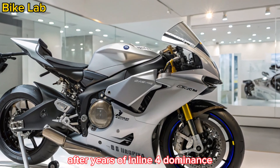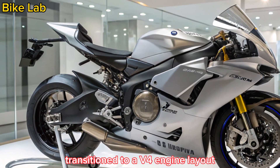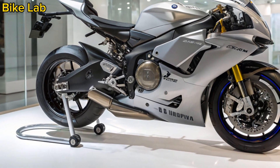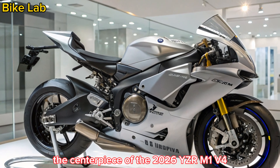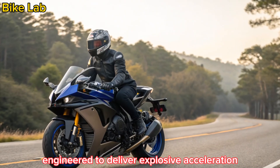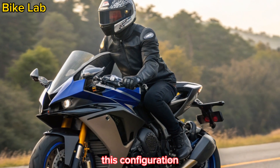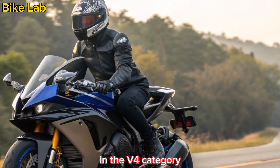After years of inline-four dominance, Yamaha has officially transitioned to a V4 engine layout, signaling a new era of performance and precision. The centerpiece of the 2026 YZR M1 V4 is its 999 cubic centimeters V4 powerplant, engineered to deliver explosive acceleration and unmatched corner exit stability. This configuration finally puts Yamaha head-to-head with Ducati and Honda in the V4 category.